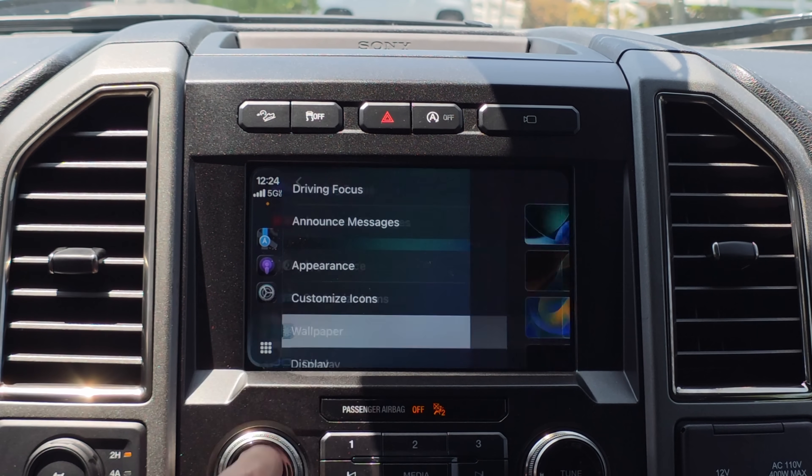That's everything new recently added on CarPlay, plus that little ringtone bonus. Stay tuned for more Beta 2 coverage coming in a few hours. If you missed the previous CarPlay video covering everything A to Z, it's linked below. Thanks for watching!